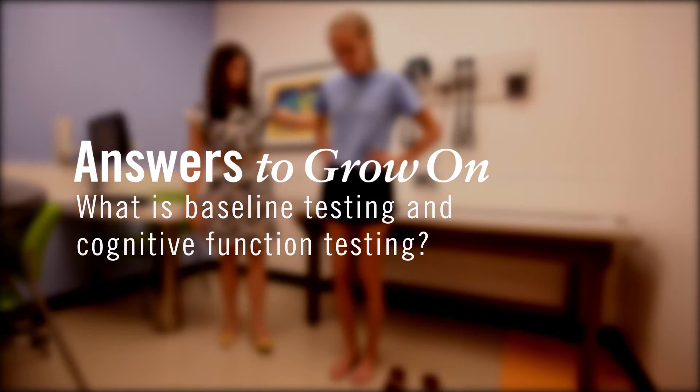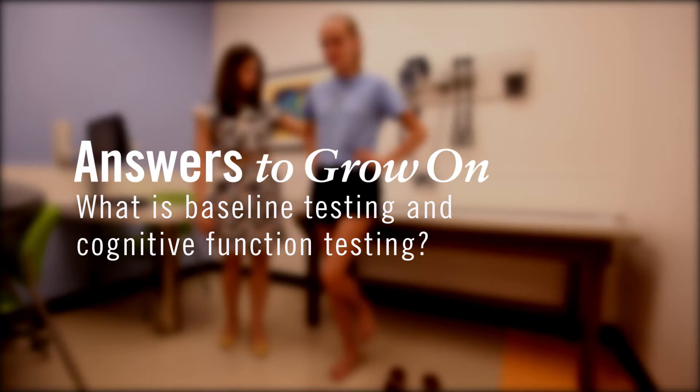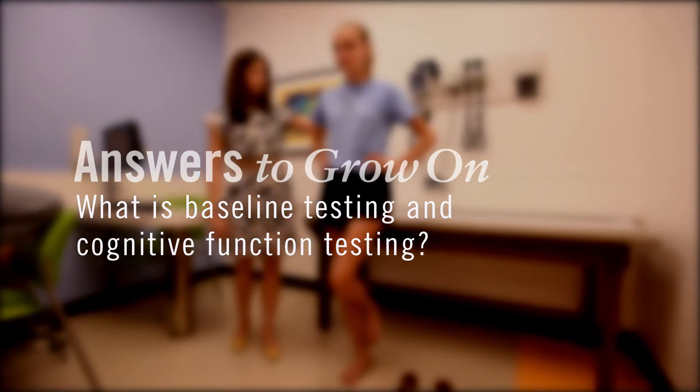If you stand up on one foot, whichever one you want to start with. Preventatively, before concussions happen, there are several steps that parents could take to make sure that we have really good information if their child is to have a concussion.